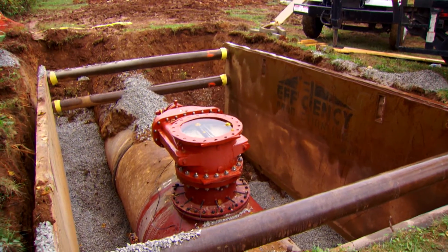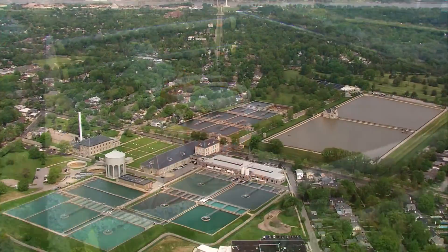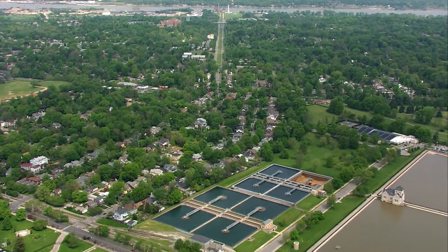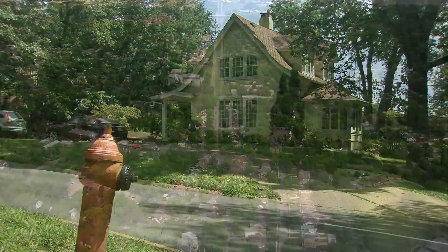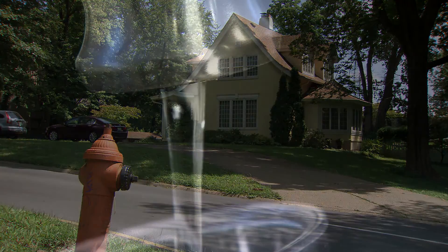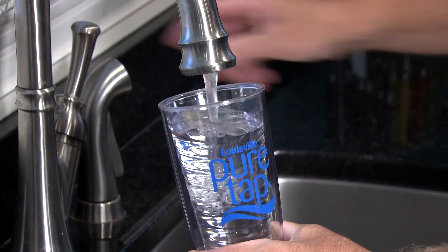Underground, there's a network of water mains, some larger than five feet in diameter, navigating beneath neighborhoods and businesses. This artery of pipes over 4,200 miles provides fire protection and delivers a lifeline — a safe, reliable, and high-quality drinking water.